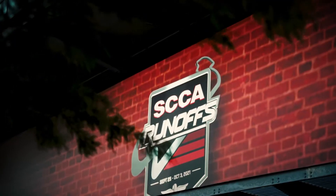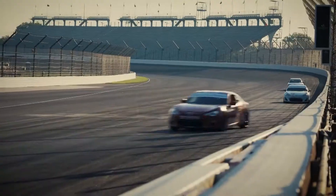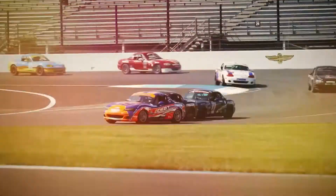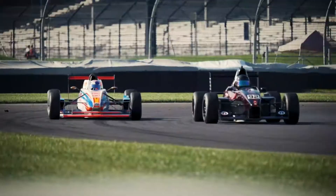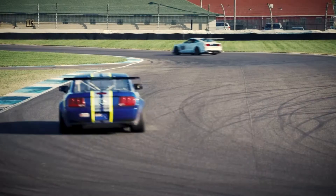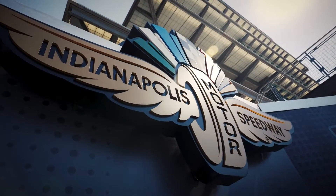The Indianapolis Motor Speedway, the legendary Temple of Speed. This weekend, it's home to the 58th running of the SCCA National Championship Runoffs. Over 900 drivers coming here to ply their trade in a winner-take-all finale, but only 26 will kiss the bricks.